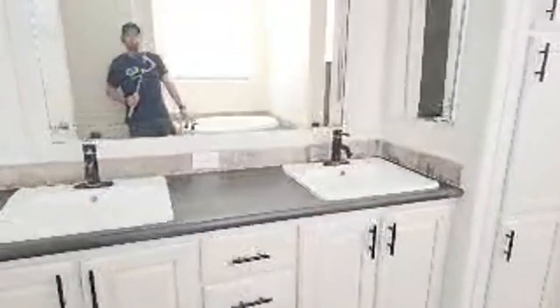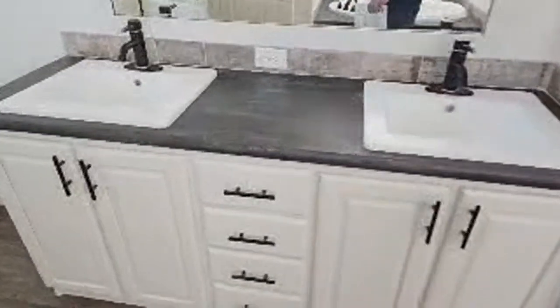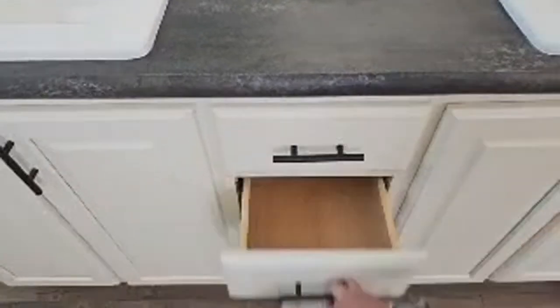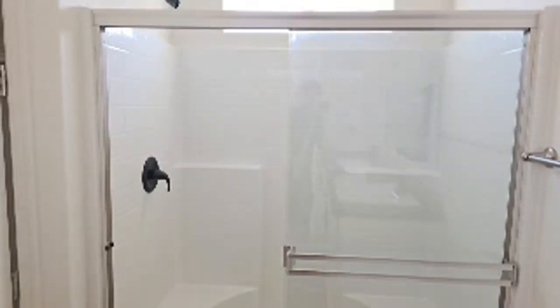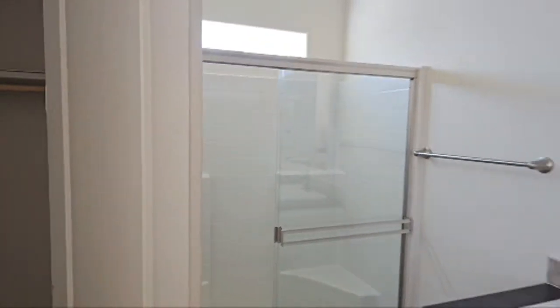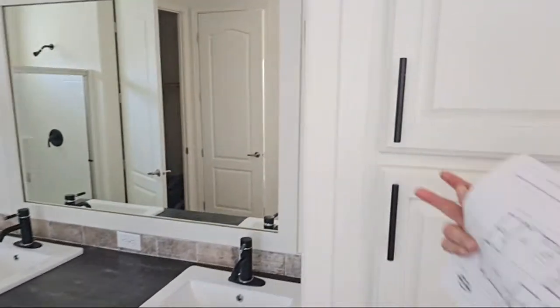We have dual vanities right here. Let's take a look at some of the drawers - it says display only, please do not use the toilets. We have our shower right here - a nice fiberglass 40 inch shower with two seats. Let's take a look at some of the linen storage here.